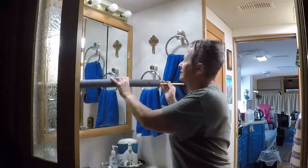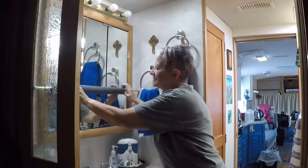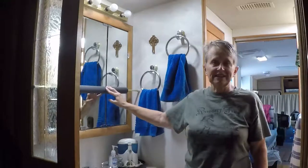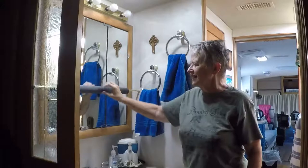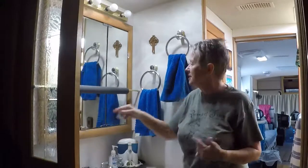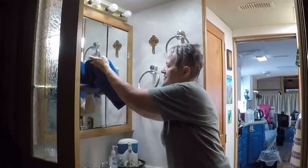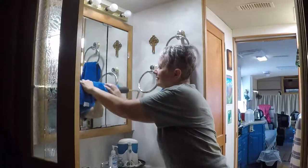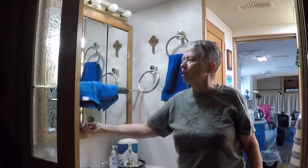Throw the pipe insulation on and slide it in place. Eventually I'm going to replace that with a pool noodle because they're a little thicker, just to make that little extra cushion. At least it doesn't make as much noise, but to keep it from bouncing I usually just take one of our hand towels, and that seems to be enough to keep it happy going down the road.